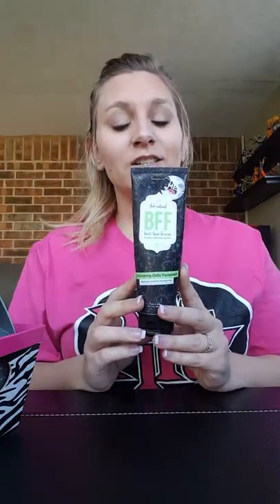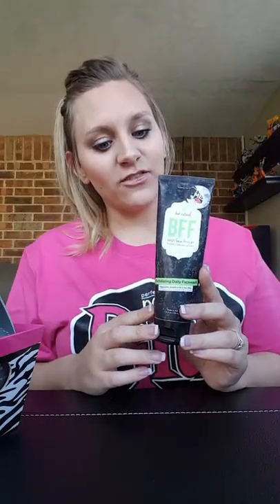I wanted to do a quick video about my skincare routine and go over the masks we have with Perfectly Posh. Before I mask, I wash my face really well so I can get to my actual skin instead of on top of my makeup. I use the BFF, an exfoliating face wash with peppermint, grapefruit, and aloe vera. I really like it and use it all the time.